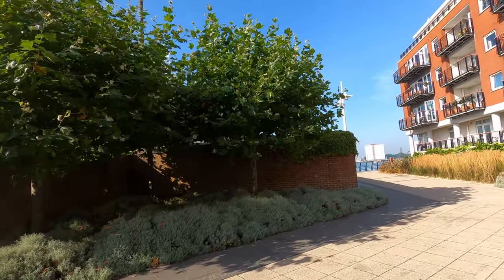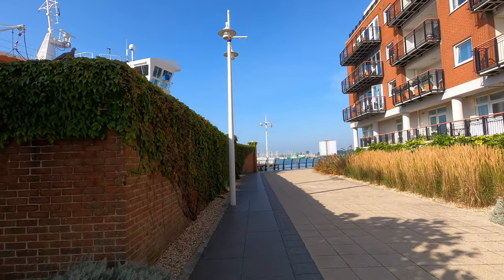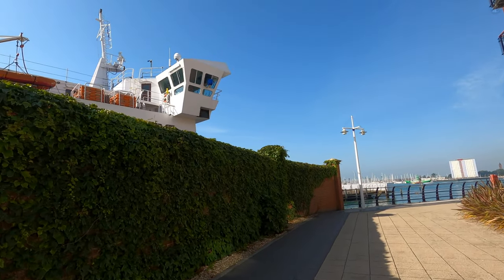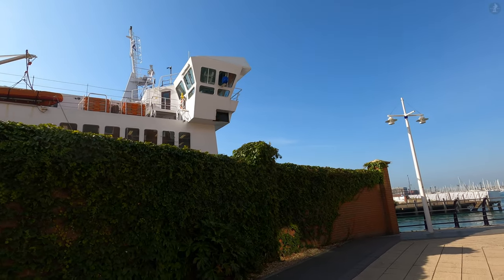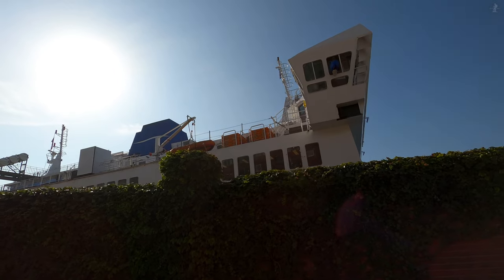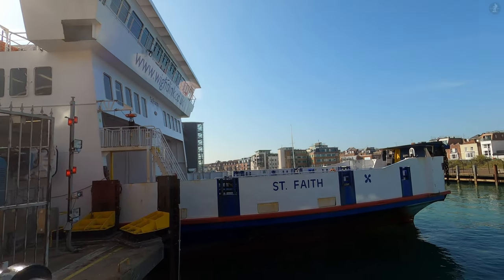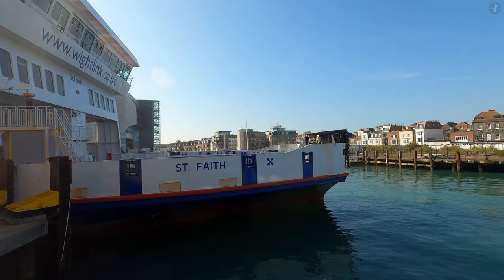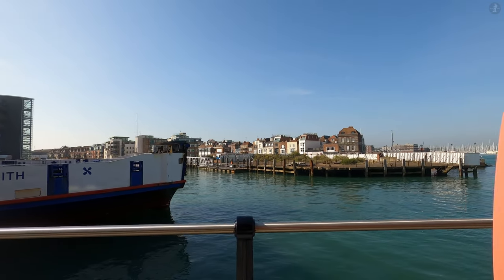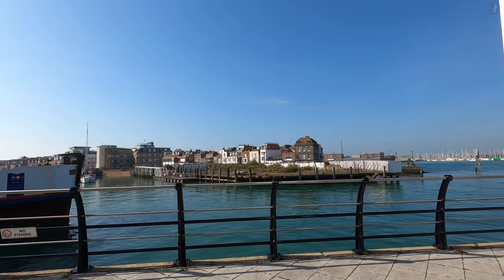One important figure who called Portsmouth home was Isambard Kingdom Brunel, the revolutionary engineer behind Bristol's Clifton Suspension Bridge and the innovative vessel the SS Great Britain. Brunel was born here in 1806 to his engineer father, Marc Isambard Brunel, who famously provided the revolutionary machinery to the Portsmouth block mills at the dockyard. Just six years after Brunel's birth, none other than Charles Dickens was born in Landport, what is now the modern city centre of Portsmouth. Dickens' birthplace in the city centre is now a museum, although the iconic author didn't spend all too long in Portsmouth, moving away to London at the age of just three years old.